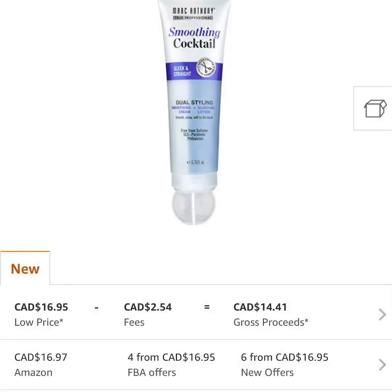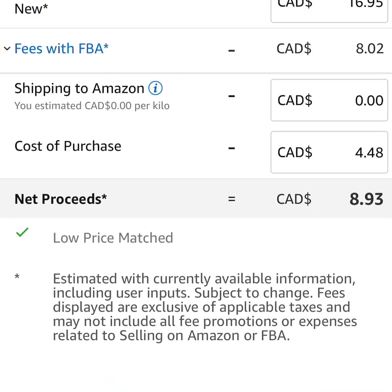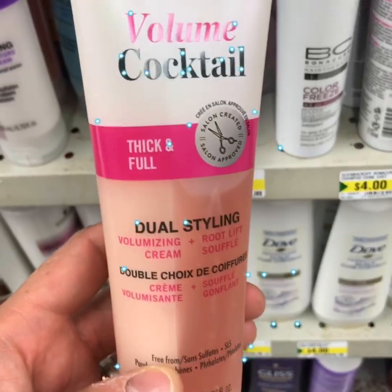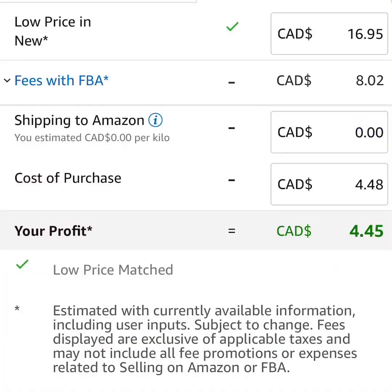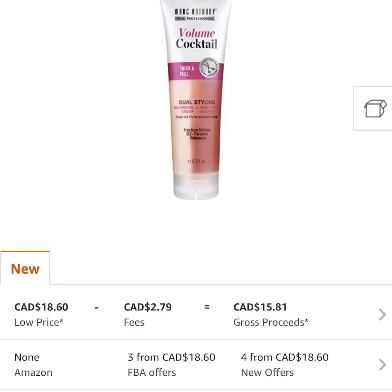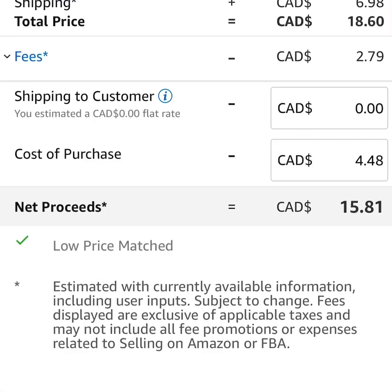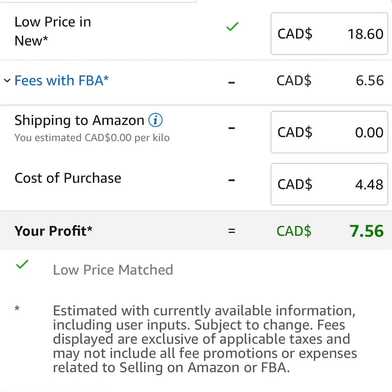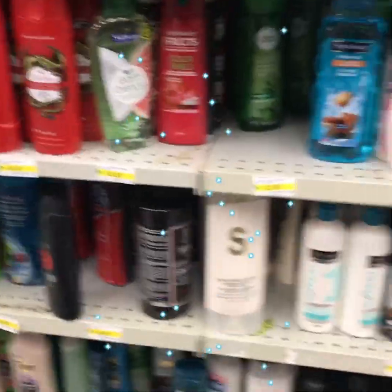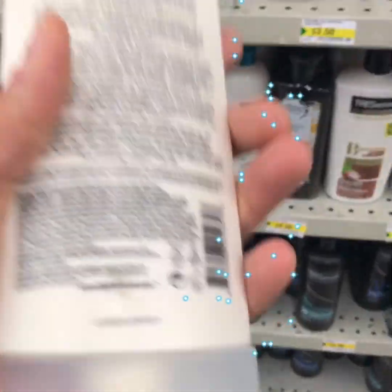Here we have a product by Mark Anthony selling for $17 at a 100,000 rank. I wouldn't personally buy this rank in personal care, but there is some profit — if you want to put a couple into Amazon, two max, you could do that. Here we have a Mark Anthony Thick Lift Volume Cocktail at $18.60 — not bad at all. Again the rank is a little high for me, but it is a profitable product, so it may be worth sending a couple items to see if they make any sales.